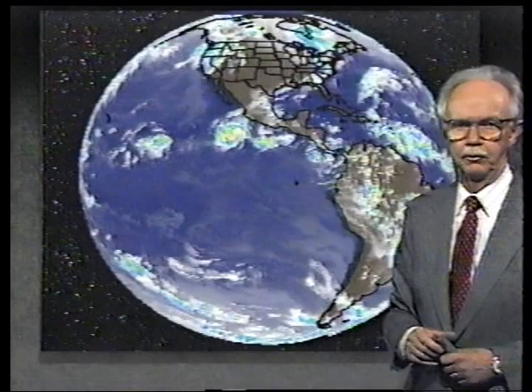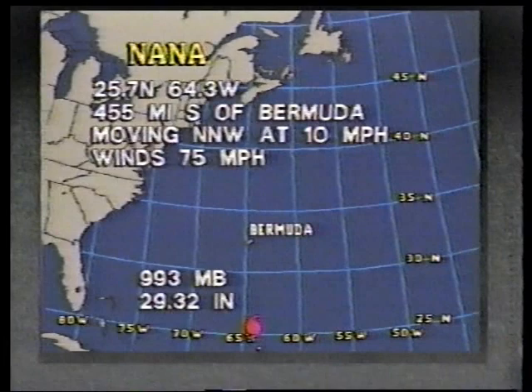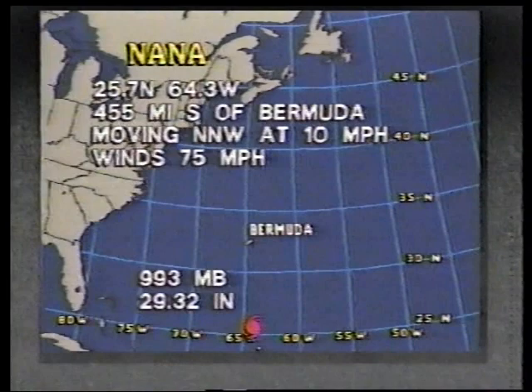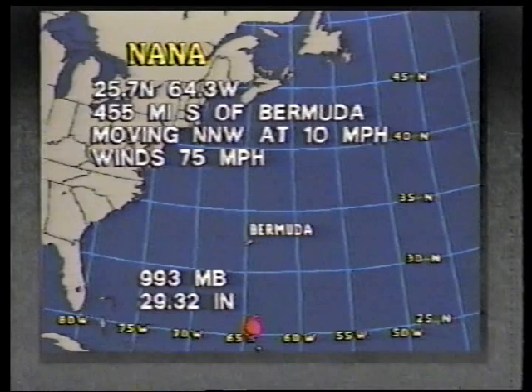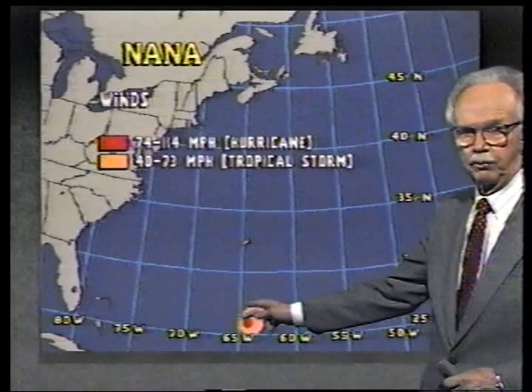Off over Puerto Rico — Puerto Rico has flash flood warnings out again today. They've had several days of above-normal rain; the ground is already saturated, so flash flood watches are out for the entire island. We have Hurricane Trudy out here in the Pacific. The information on Nana — based on the noon advisory: centered at 25.7 north, 64.3 west, that's 455 miles south of Bermuda, moving toward the north-northwest at 10 miles an hour, highest winds 75 miles an hour. Tropical storm force winds extend about 75 miles farther out in the northeast quadrant.